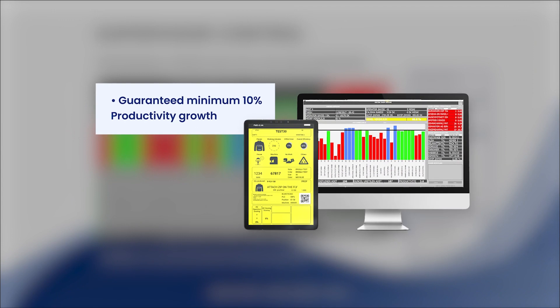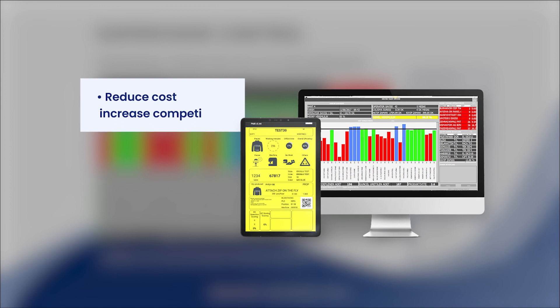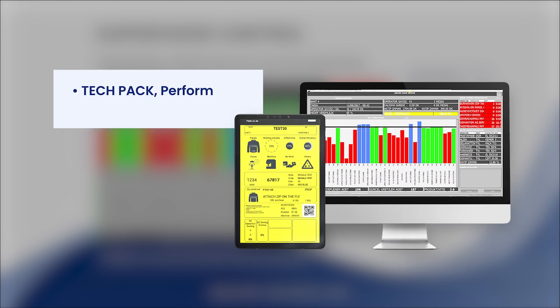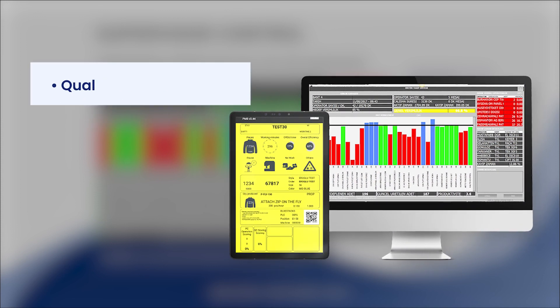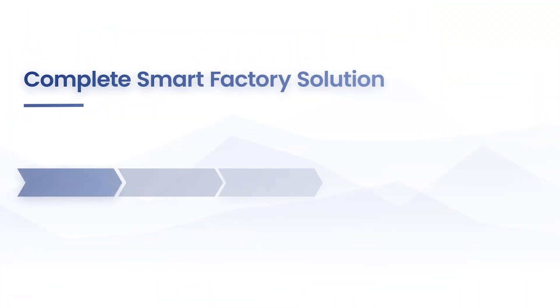Guaranteed minimum 10% productivity growth. Reduce cost, increase competitivity. Complete operational coverage cut to pack. Real-time control of the operation. Tech pack. Performance reports data available for everyone. Quality standardization of methods. Operator digital training. Complete smart factory solution.